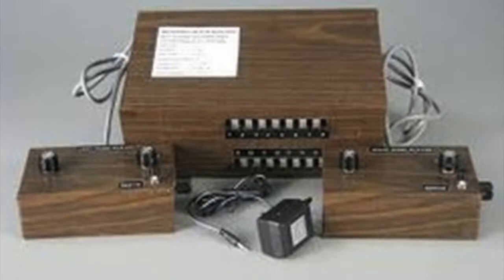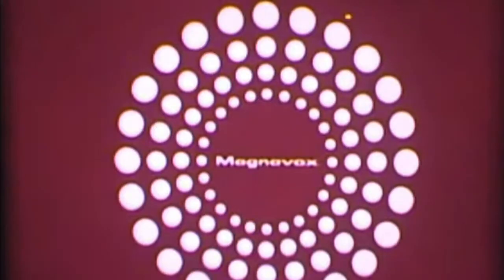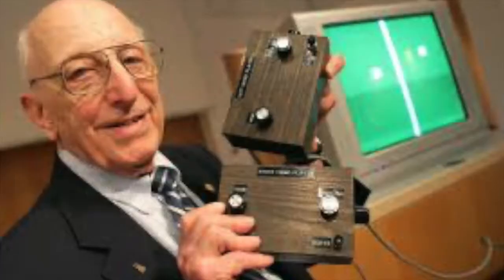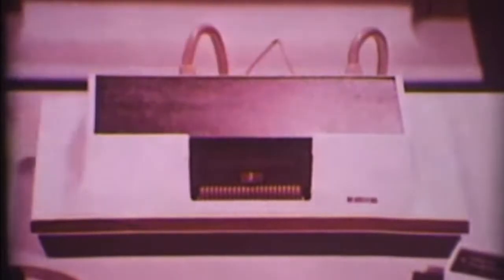Atari founder Nolan Bushnell originally saw an early prototype of the Magnavox Odyssey at a demonstration in Burlingame, California. This game console was the early inspiration for Atari Pong. The Magnavox Odyssey, released in 1972, was the first commercial home video game console, invented by Ralph Baer. With only about 350,000 units sold, the Odyssey was not considered a commercial success.